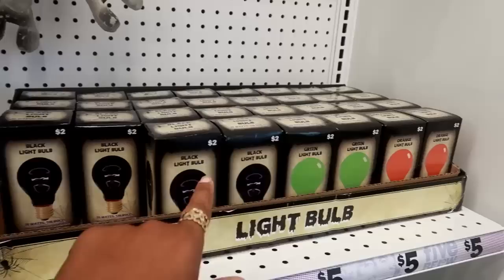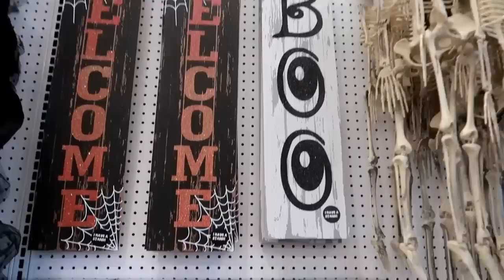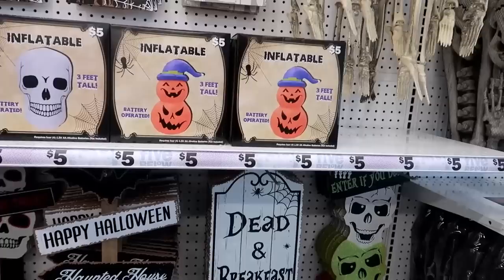Those signs up there — it says it has a stand so you don't have to hang it up if you don't want to, that's not bad. Five dollars! I like the 'Boo' one. Inflatable, three feet tall, five dollars — the skull and the pumpkin.